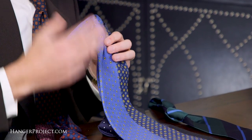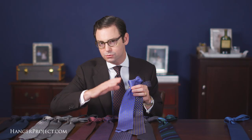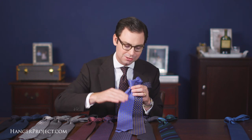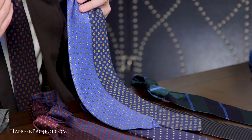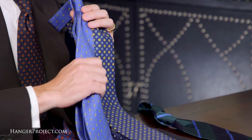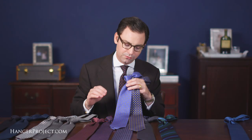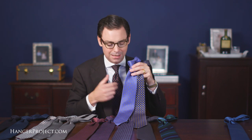Next we have our Macclesfields and Spittlesfields. These are really synonymous with one another — two small British towns that specialized in printing small repeating geometric shapes. If you like the neatness of a geometric repeating pattern, these are absolutely beautiful ties. We have them made in a 36-ounce silk, which gives a nice beautiful hand without making it too heavy, and of course we've got beautiful colorways.